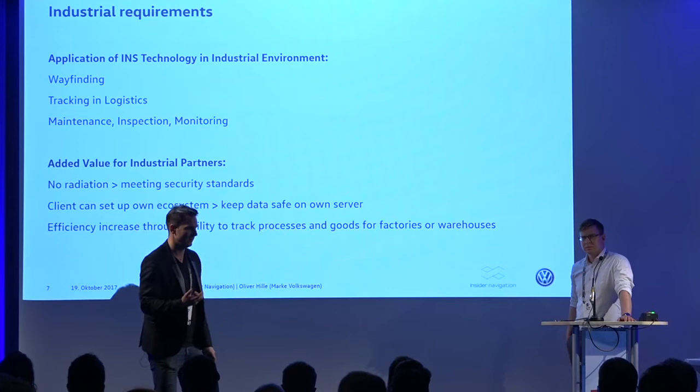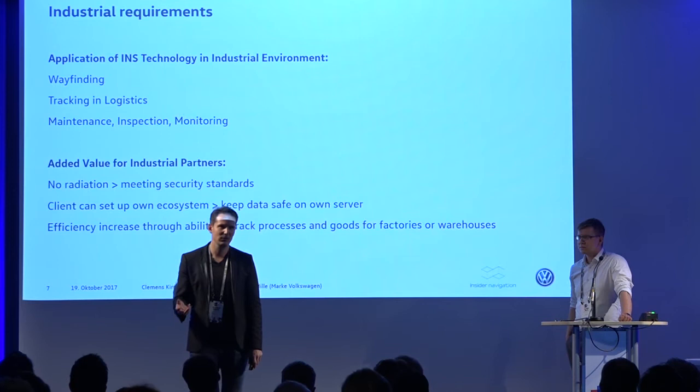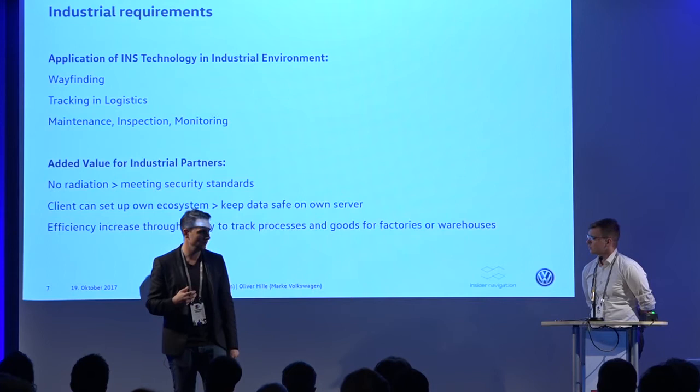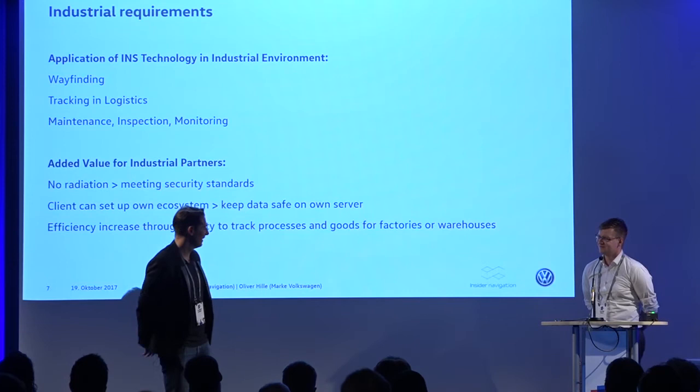Our competitors are normally beacon providers since GPS doesn't work indoors. The big advantage we have — and which was also a no-go for Volkswagen — is that we don't use beacons, so there is no additional radiation. That's an important issue for security reasons. We can set up our system running entirely within the client's own hardware ecosystem, and the goal is to increase efficiency rather than push advertising.